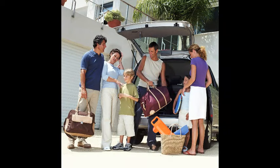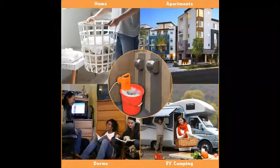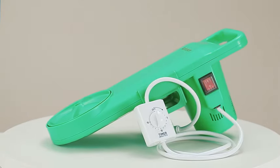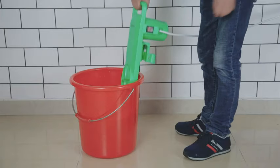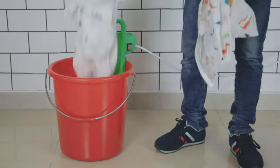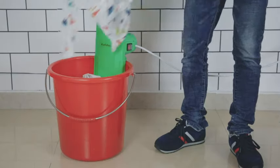Whether you're a busy professional looking to streamline your chores, a student seeking an efficient laundry solution, or an outdoor enthusiast in need of a portable cleaning companion, the portable washing machine is here to make your life easier. Say goodbye to bulky traditional washers and embrace the freedom and flexibility that this innovative appliance brings to your daily routine.